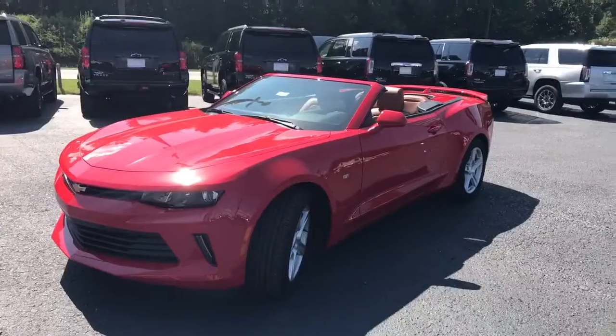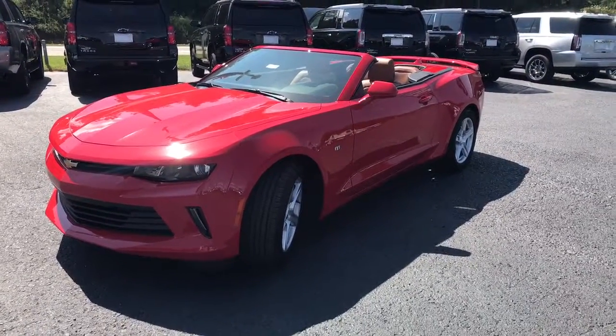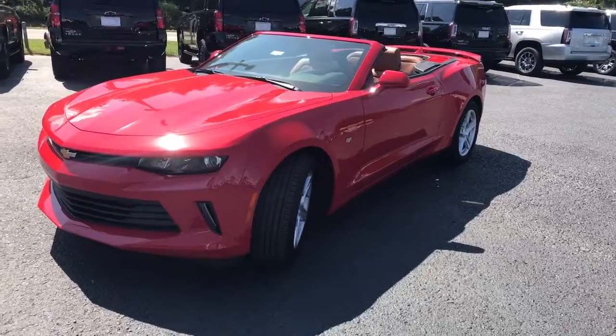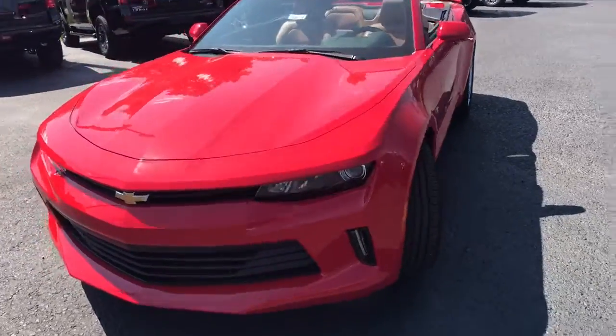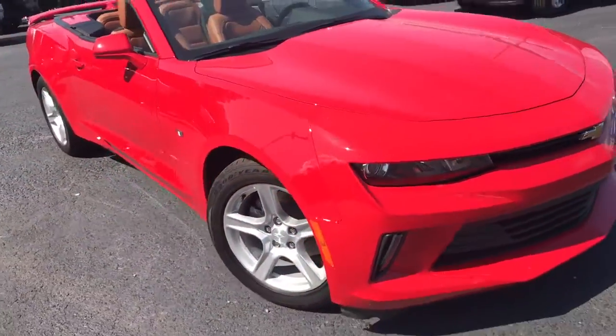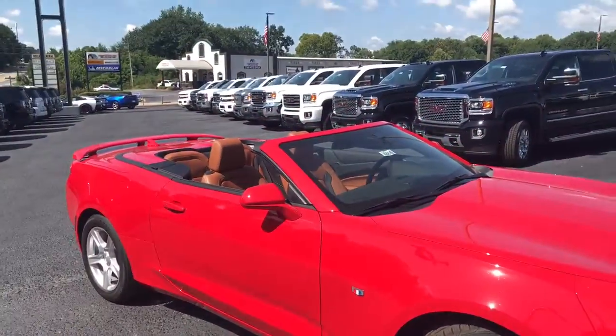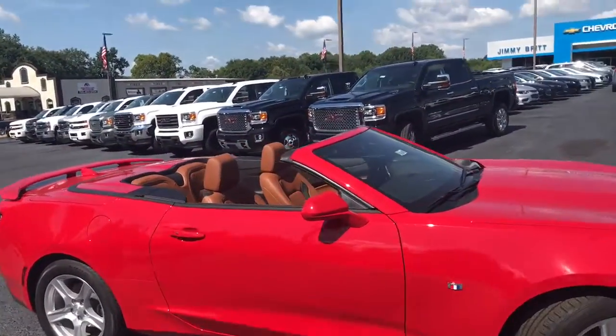Hey Javier, good morning, this is Dave Patterson up here at Jimmy Britt Chevrolet. Called you a few minutes ago, but I do want to show you this awesome 2018 Camaro convertible. This is a red-hot 2018 Camaro with Kalahari interior, stock number 6866. Absolutely gorgeous car, got the factory 18-inch wheels on it, as you can see. We got the top down because it is hot here in Georgia.